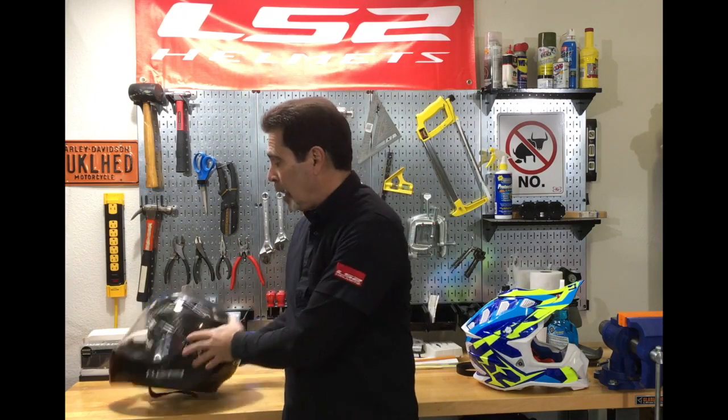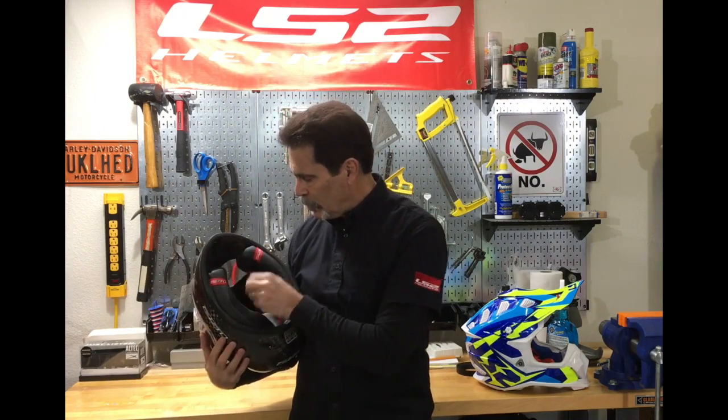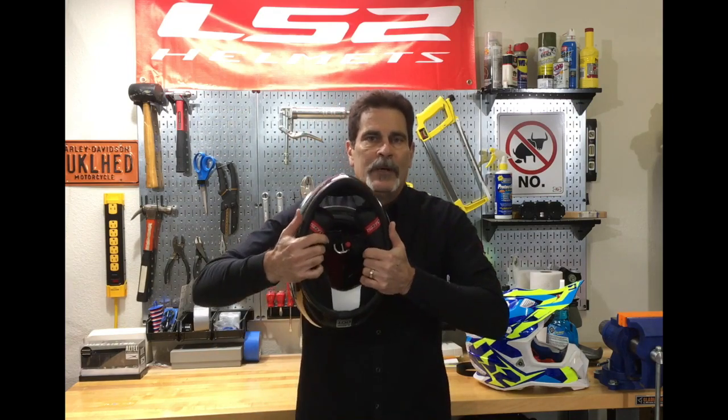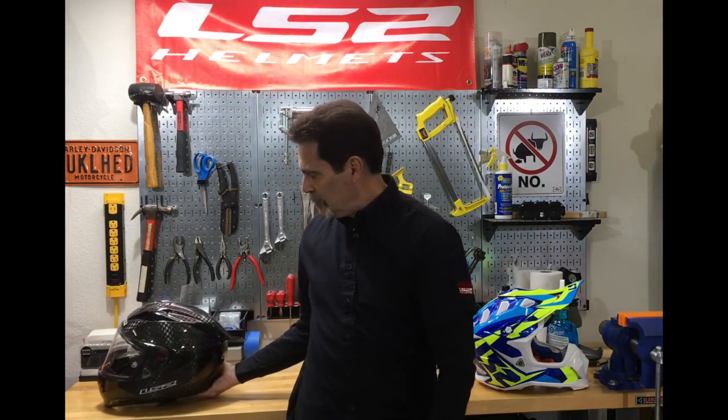Here we've got a full carbon helmet — this is an older version of our aero road racing helmet with a little bit of Kevlar reinforcement — but once again, you can see that there's flex. It's interesting: as we've talked to the MotoGP riders through the years, most of them have now come to the conclusion that they want a little bit of flexibility in their helmet.